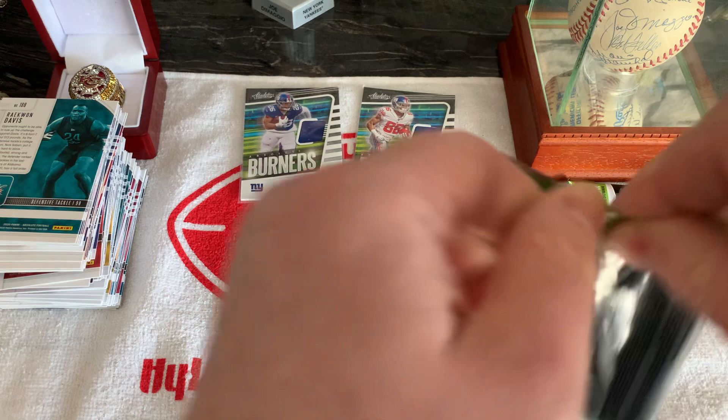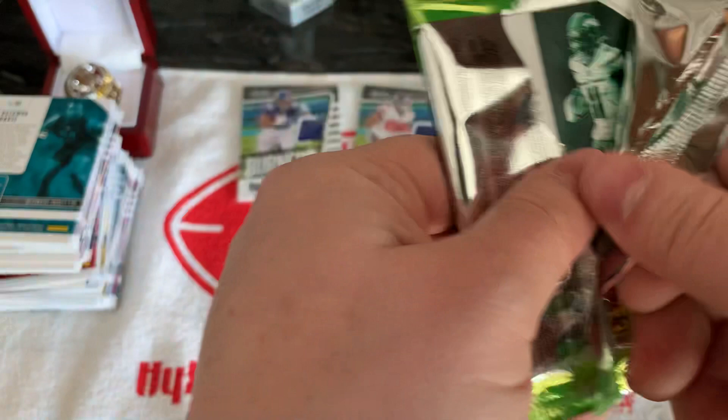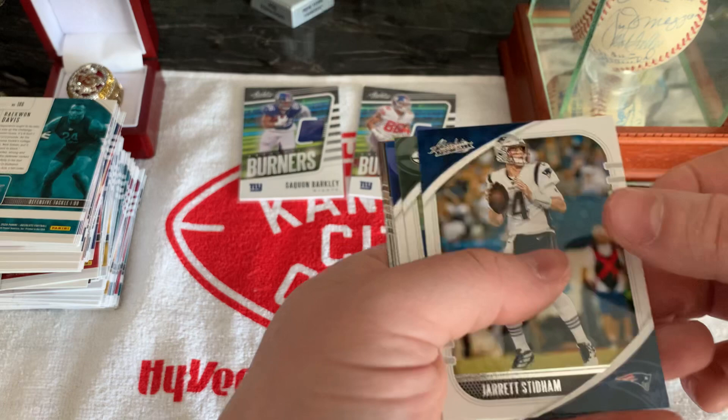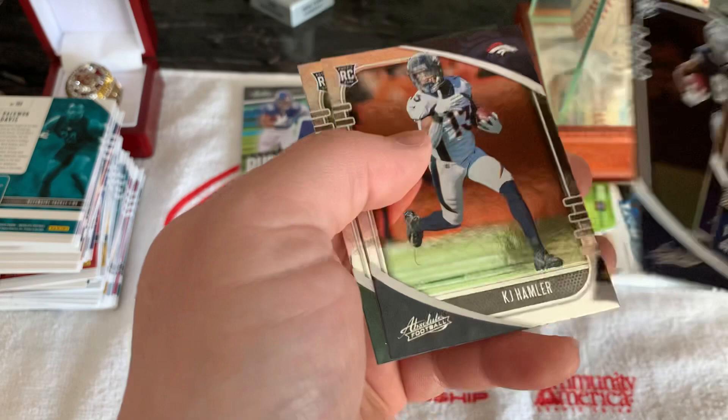These are your typical cards you get in these packs. Give us a Kaboom! Jarrett Stidham, Aaron Rodgers, Aaron Donald, Tyler Lockett, Jerry Jeudy rookie, KJ Hamler rookie, and a Denzel Mims.